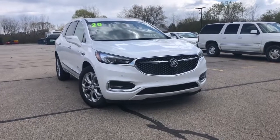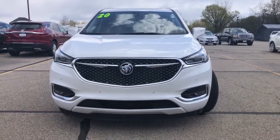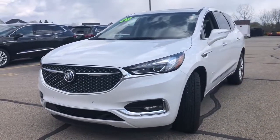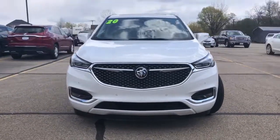Introducing the 2020 Buick Enclave. This vehicle still has fewer than 20,000 miles on the clock, so it won't last long. Escape to the refined security of the Enclave, your spacious comfortable oasis in a busy world.